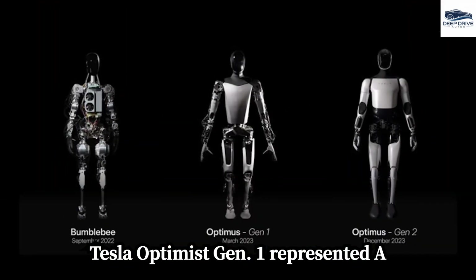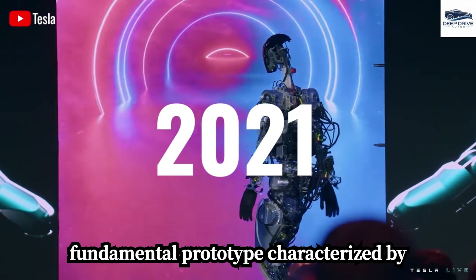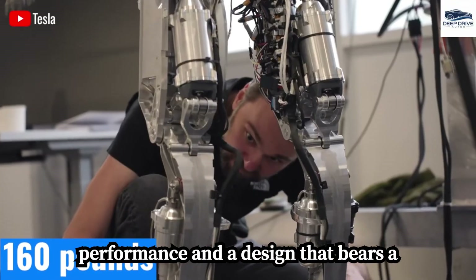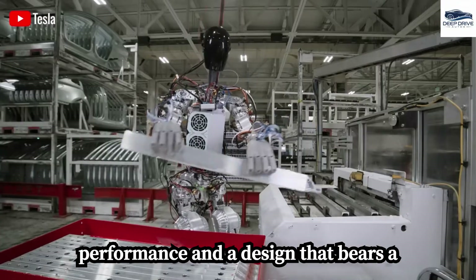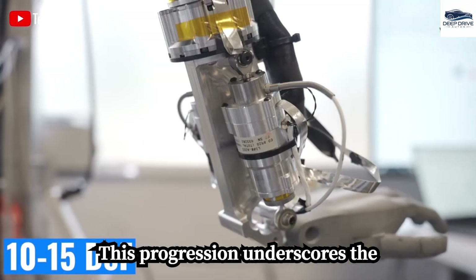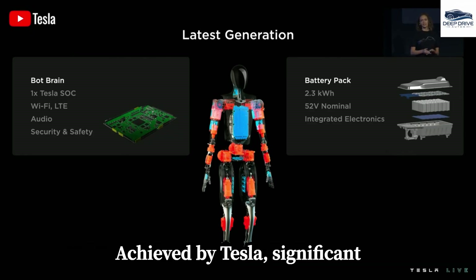Tesla Optimus Gen 1 represented a fundamental prototype characterized by limited functionality. However, the Gen 3 iteration demonstrates enhanced performance and a design that bears a closer resemblance to human attributes. This progression underscores the substantial technological advancements achieved by Tesla.